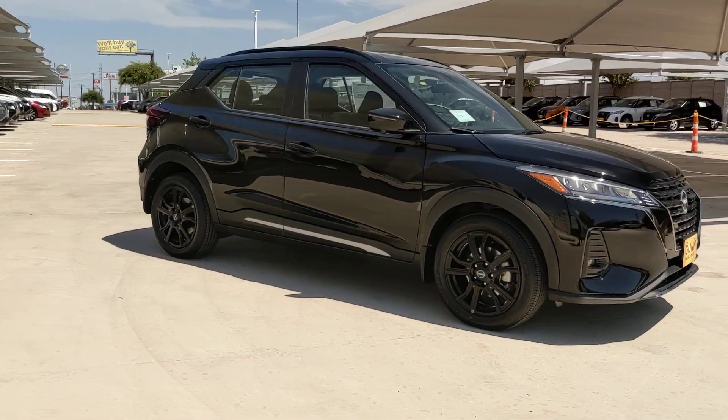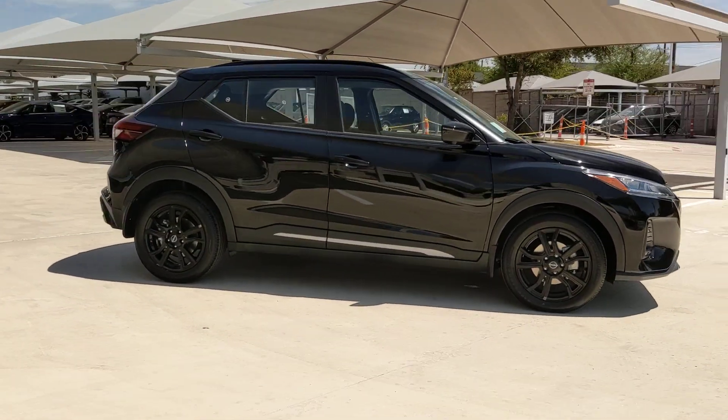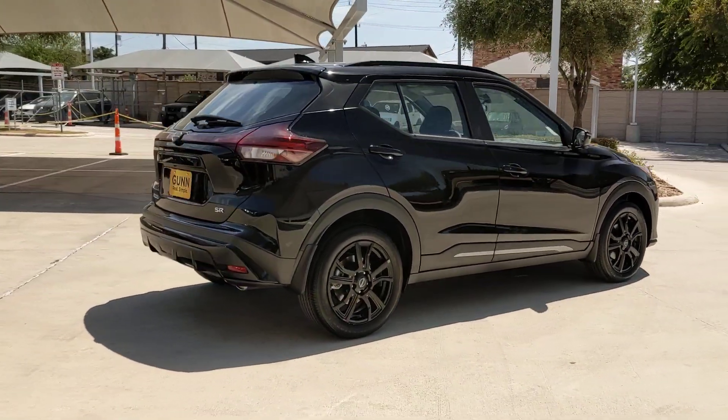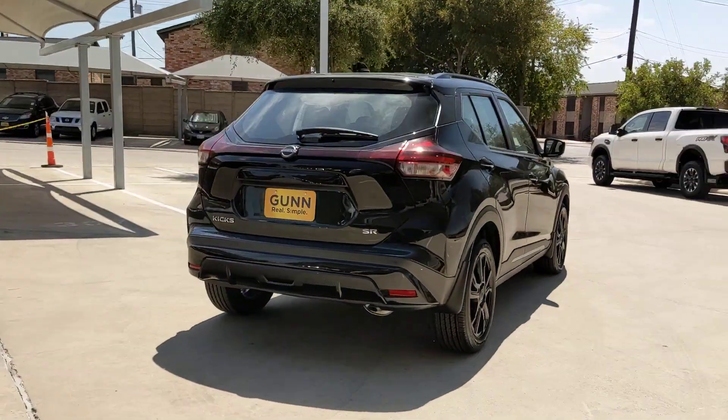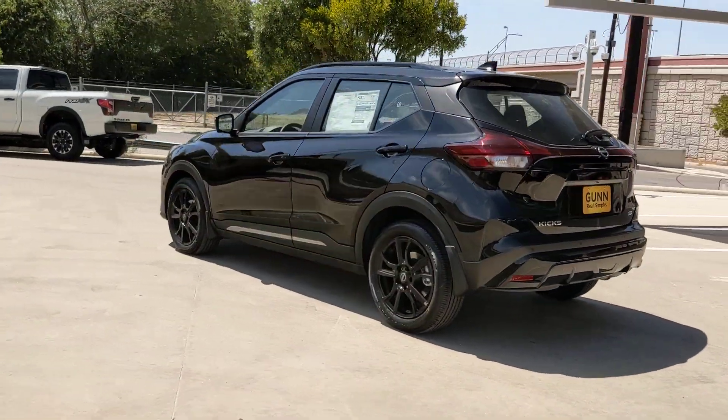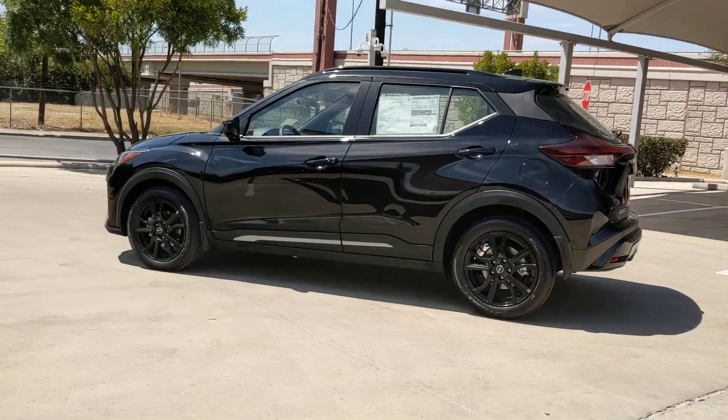Get into a car with value. 2023 Nissan Kicks. Here's a tech-savvy Kicks that knows what you need to make travel fun. From its nimble handling to its roomy interior, trendy style and touchscreen infotainment, this snazzy small SUV offers larger-than-life value.